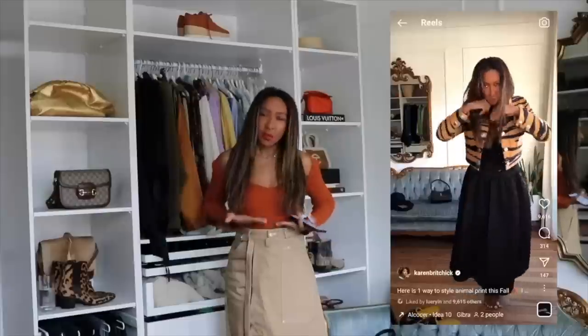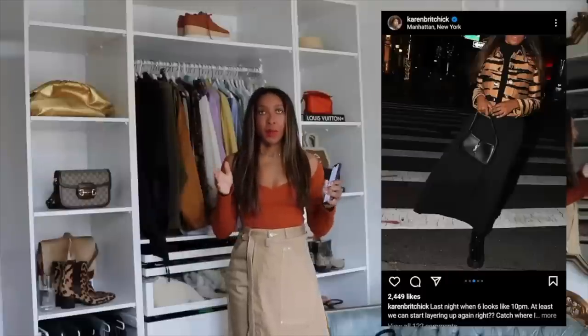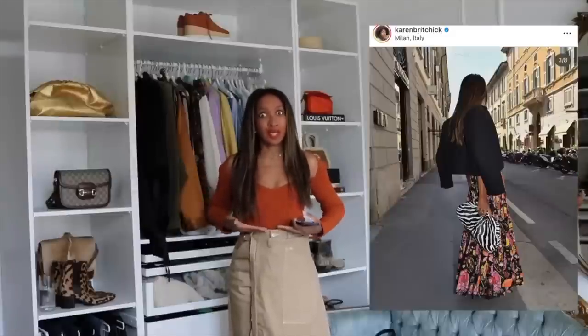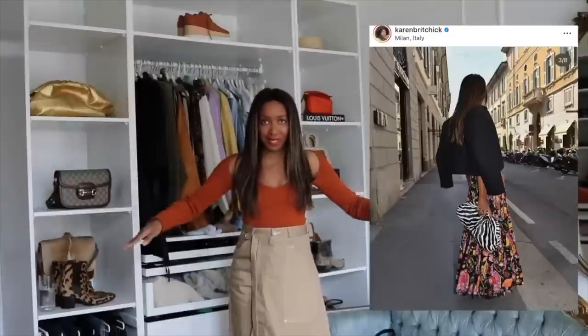Two examples: one printed and one plain. The printed one is the Proenza Schouler tiger print jacket I recently picked up — it's cropped and I styled it with a skirt. The cut sits really nicely on top of any high-waisted skirts, jeans, and tailored trousers. The plain one from Jacquemus is solid black, also cropped and boxy — same function, just a different look.